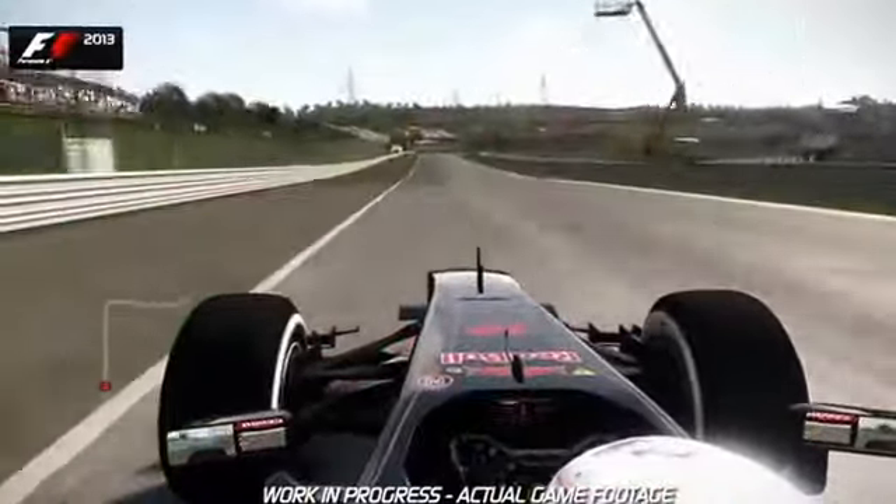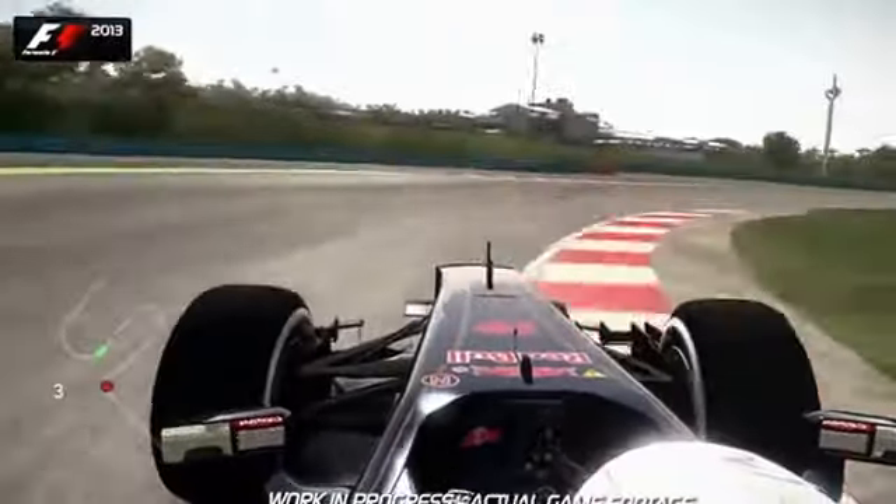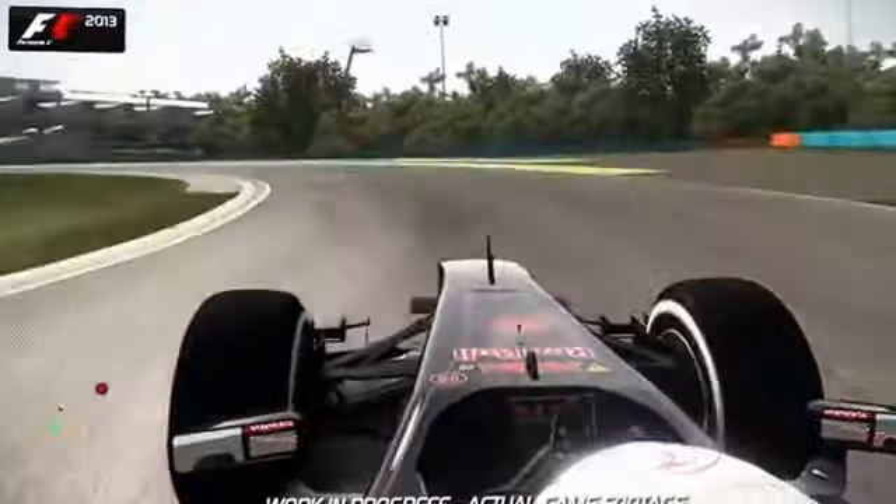Now it goes downhill — 100m board again, into second gear. Watch out for that exit curb though; don't take too much of that because you've got to get back to the right-hand side before trail braking nice and deep into the penultimate corner of Turn 13.